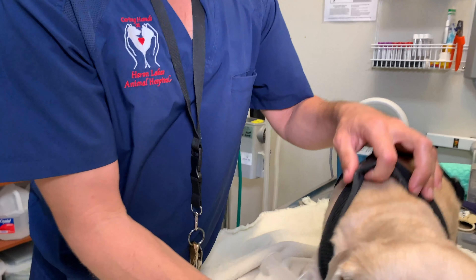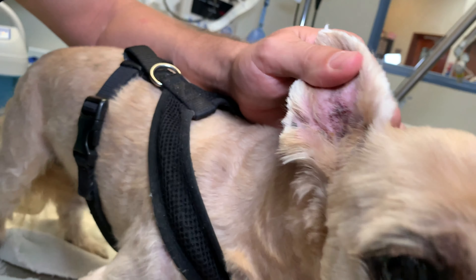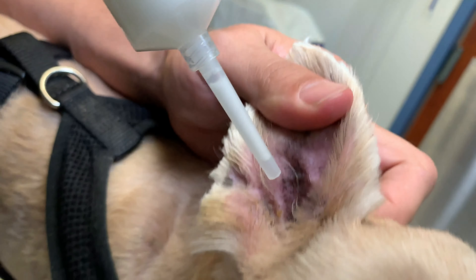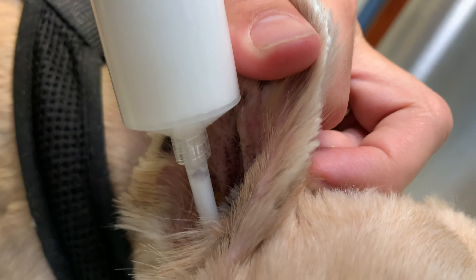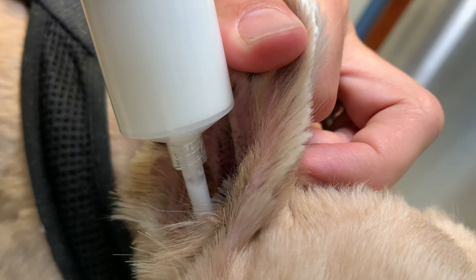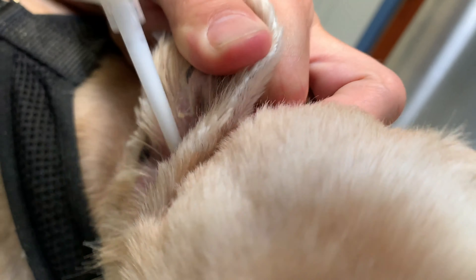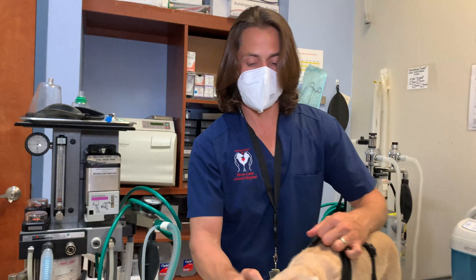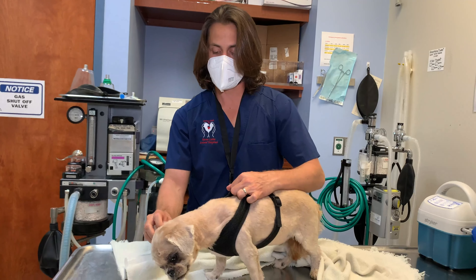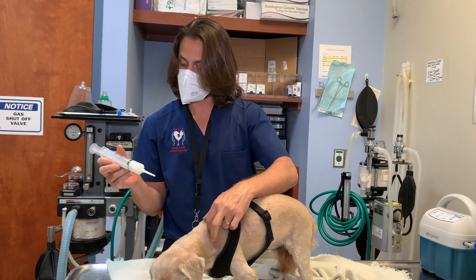This is not something you're usually going to do at home. We're going to come over here and go ahead and apply it to the right ear first, and then just kind of massage that in. Then we'll take a look and assess.